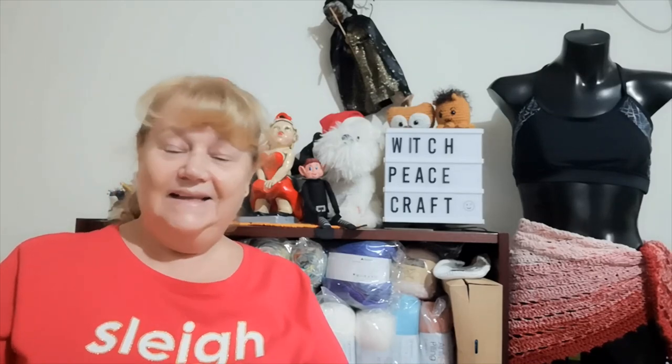Hi, Judy from Witchpiececraft. Welcome to my Christmas Day video. It's very early in the morning but I have a Happy Mail parcel to share with you. The thing has taken Saxon to the beach for a big run to time out for the day, and yes, we will be cooking up a storm today.